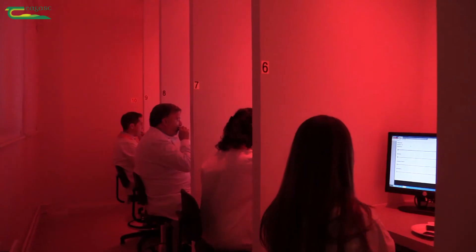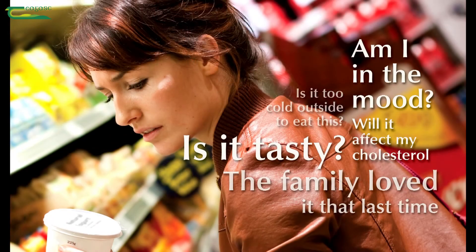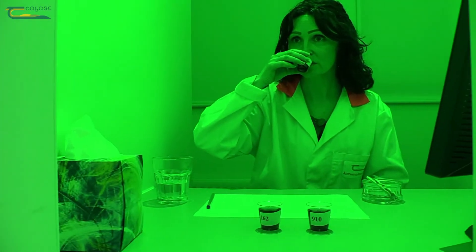Sensory analysis can also be used to measure and interpret responses to foods as perceived through our senses. These are consumer panels or using trained descriptive panels. In consumer sensory testing, the consumer's opinion of the product in terms of preference and or acceptability is measured. It's important to use regular consumers of the product and ensure that you have enough people so that the results are statistically valid.